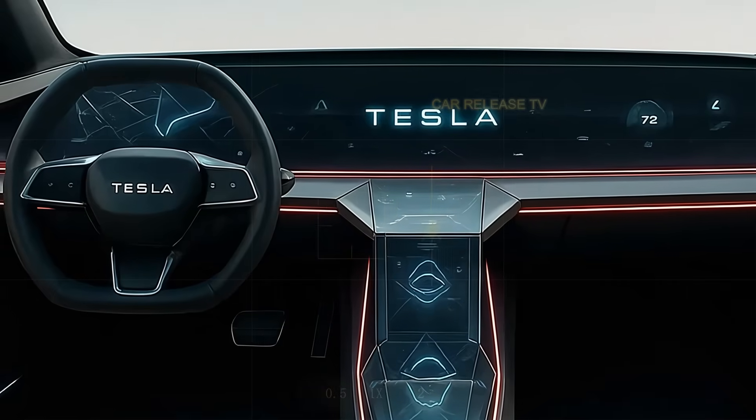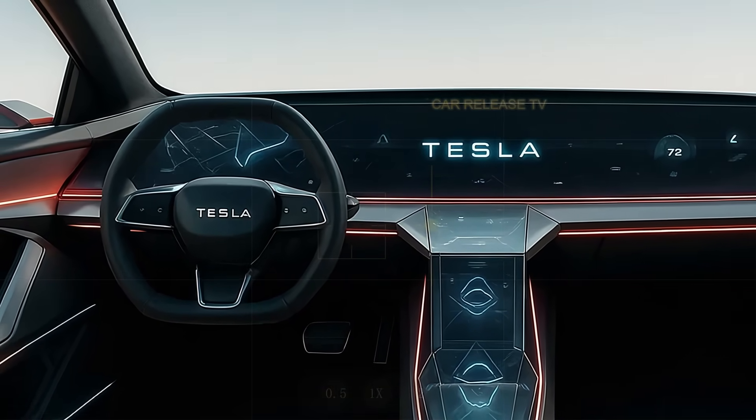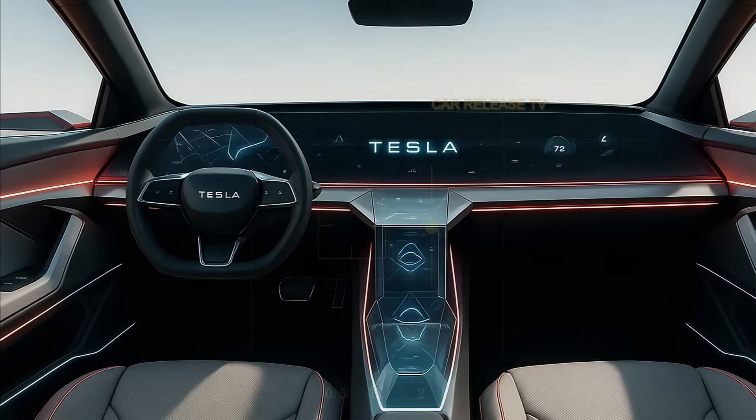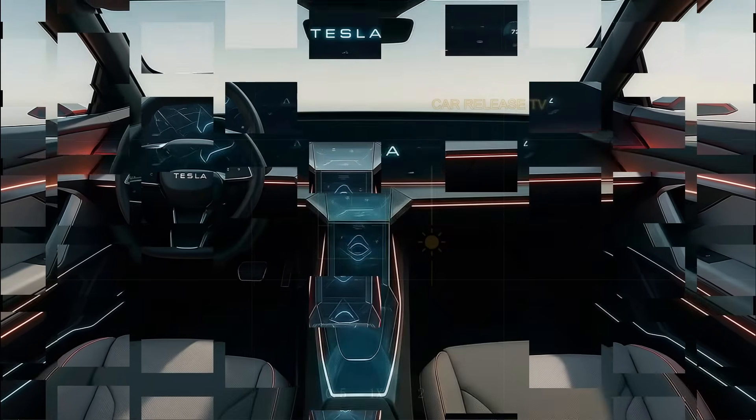The steering wheel is sleek and futuristic, and the center console now features transparent panels that illuminate key controls with holographic-style icons. Tesla's Autopilot 3.5 system takes a major leap forward, integrating vision-based AI that learns your habits, adjusts routes, and can even handle parking in tight spaces autonomously.